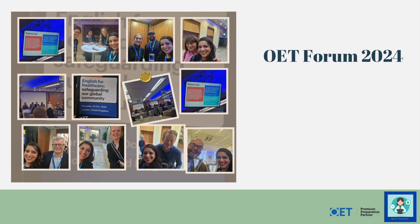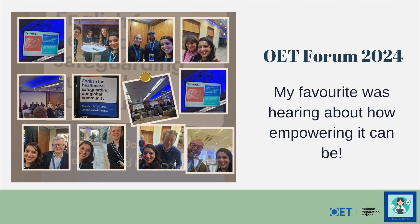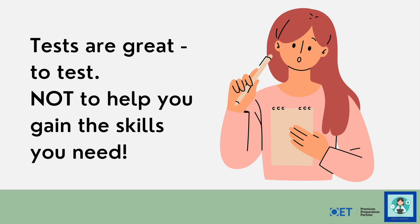On Thursday I went to the brilliant OET forum in London at the King's Fund and it was fantastic to hear all about what the OET is doing in terms of safeguarding the community, making sure the test is super secure. My favourite talk was about how empowering it can be for candidates to do their OET and then go on to work in the profession of their dreams in an English-speaking country like the UK, Ireland, the US or Australia.